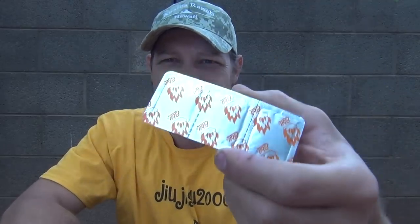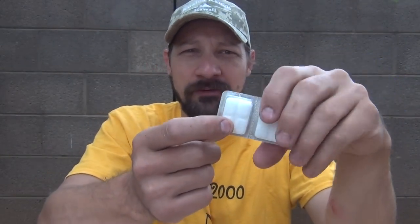Now these fuel tablets here are the Esbit brand fuel tablets. Each one of these is 14 grams and they burn for around 12 minutes. If you haven't seen what these stoves look like, bear with me, I'll show you here in a second.